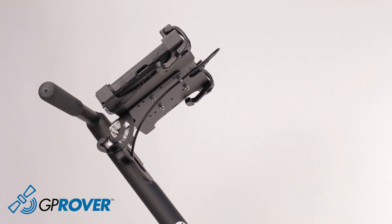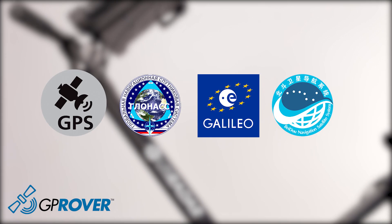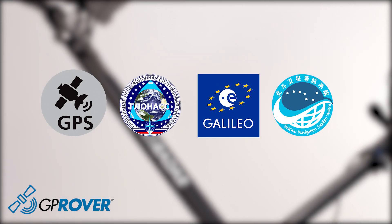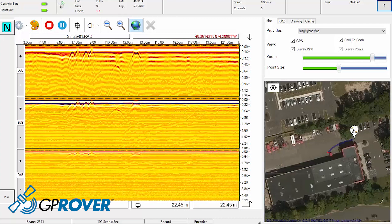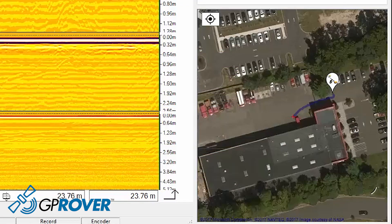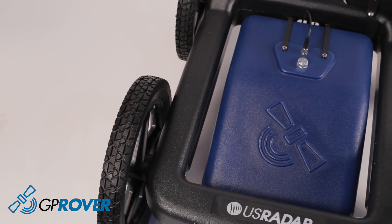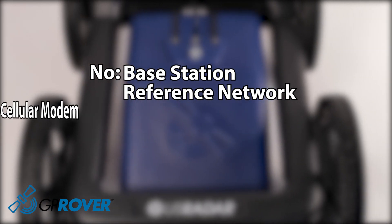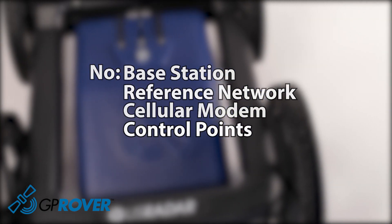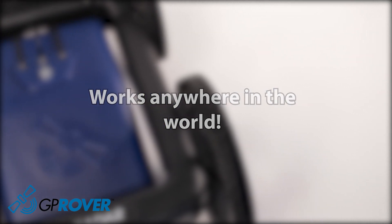The GP Rover uses multiple GNSS navigational constellations, including GPS, GLONASS, GALILEO, and Baidu. The GP Rover features an extremely high-accuracy DGPS that achieves an astounding 5-centimeter or 2-inch accuracy. Unlike RTK GPS, the GP Rover does not require a base station, reference network, cellular modem, or control points, and works anywhere in the world with no configuration required.